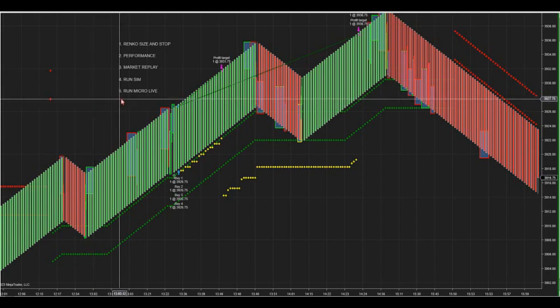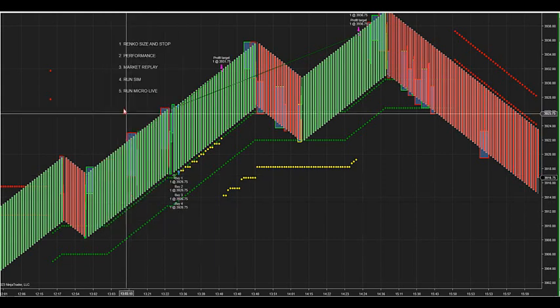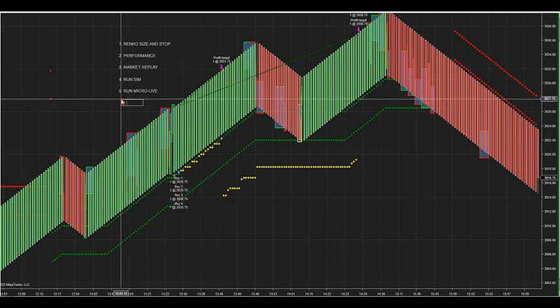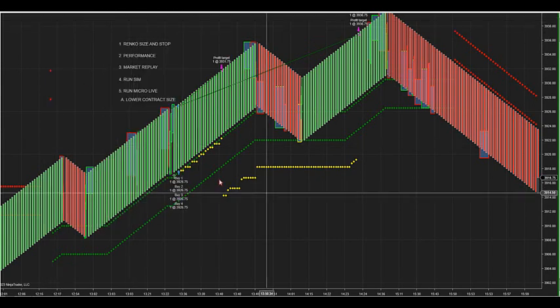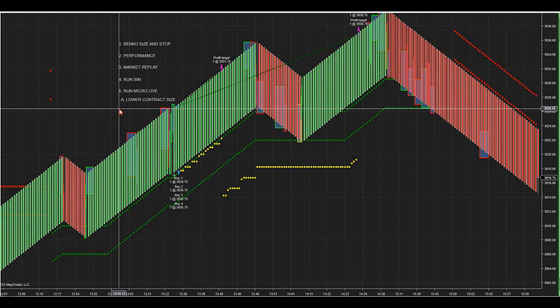Also, lower your contract size. I have it set to four contracts. Bring it down to fewer contracts. Not only are you taking micros, you're taking one or two contracts — let the first target hit, let the ATR trail take you out to the second target. That takes you to a much lower risk level. I do not limit the number of contracts you can do. You can do multiples of two or one. The thing you have to do before and after news — that's what you do on running micros.